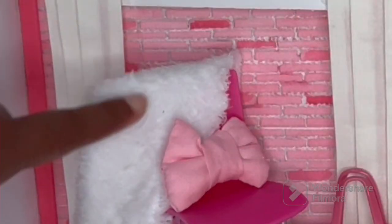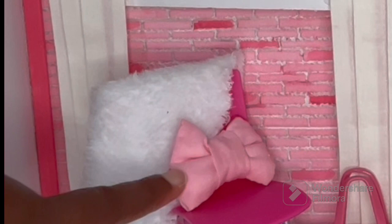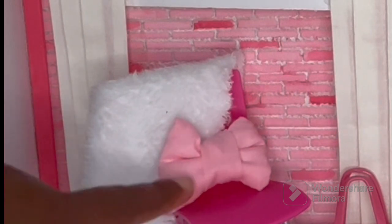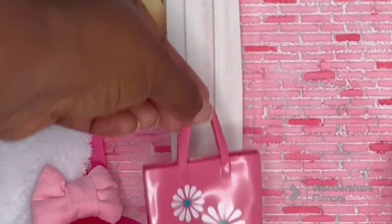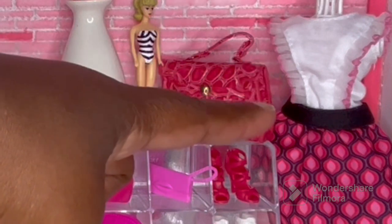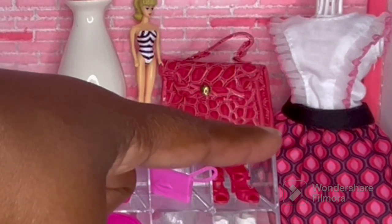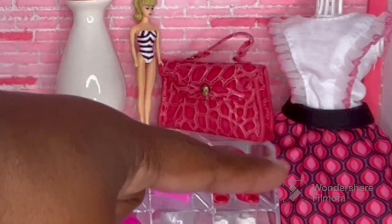Our white fuzzy blanket is from the Dollar Tree — it's just a towel. The bow-shaped pillow is one that I made. This purse is from the Hair Amazing Fashion Pack and I just thought it would look good by the chair. The form over here in the corner is from Timu — I bought it a couple of weeks ago and just put one of my extra dresses on it. I believe this is a Sparkle Girl dress.